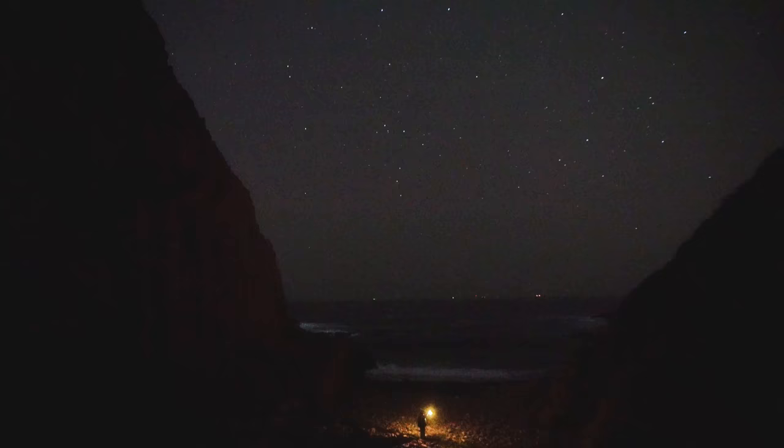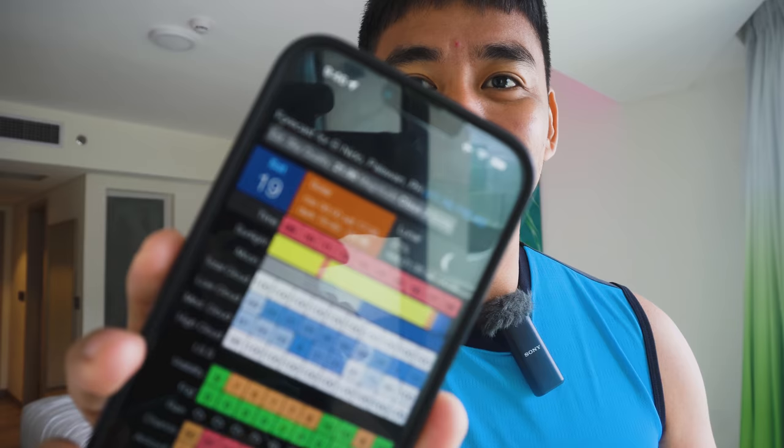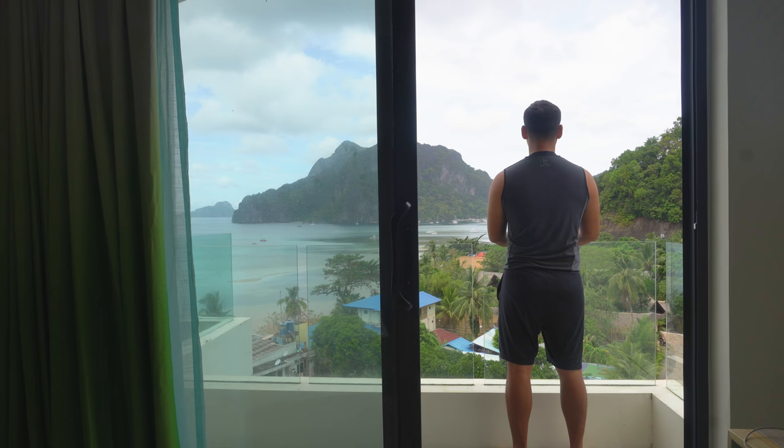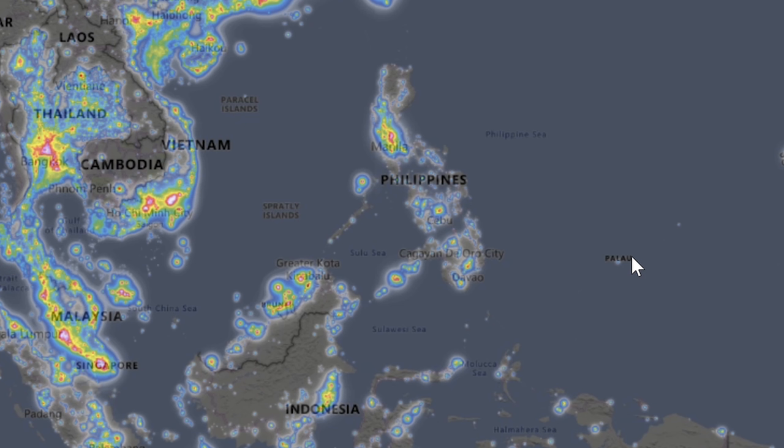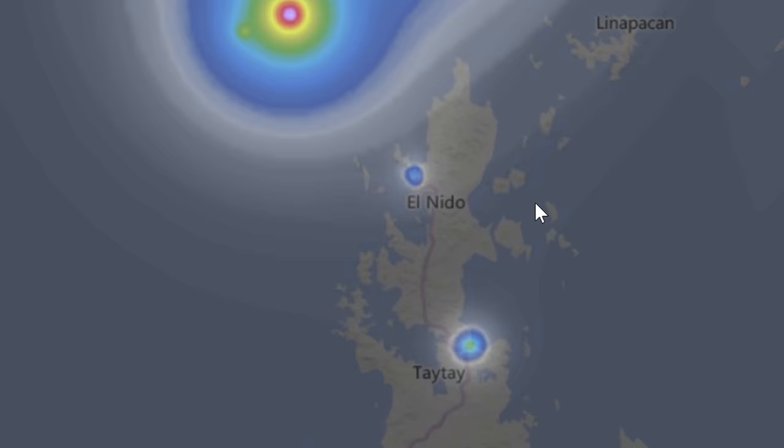But look at this. According to my app, I'm in a Bortle 2, even when I'm just inside my hotel room here in El Nido, Palawan. And if you look at the light pollution map, everything is just black.